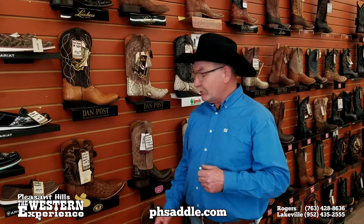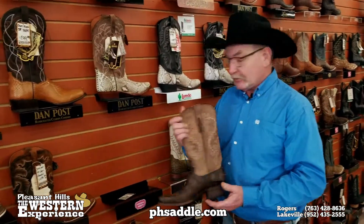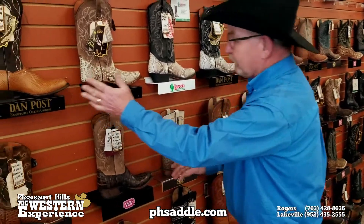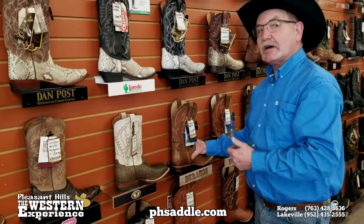Hey, Paul here from the Western Experience. You know we carry a huge selection of exotic boots — everything from Cayman to North American Gator, and how about snakeskin? Every color and style you can think of, and don't forget ostrich.